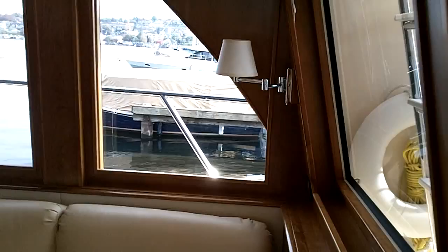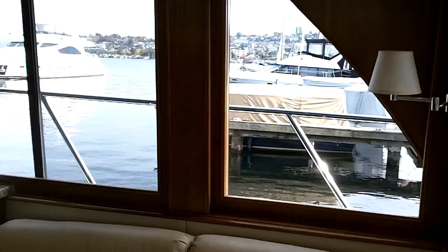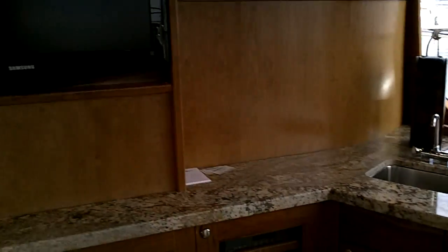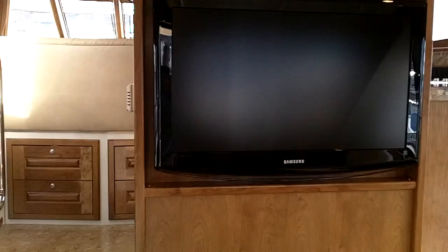Selling boats faster. This is Neil Chapman again from BoatShed.com giving you a quick internal video walkthrough of this Bracewell Pacesetter 540.